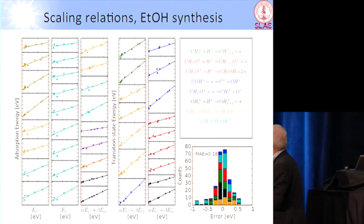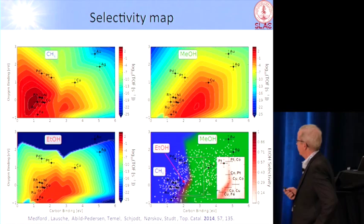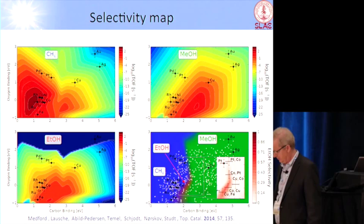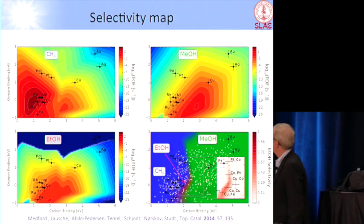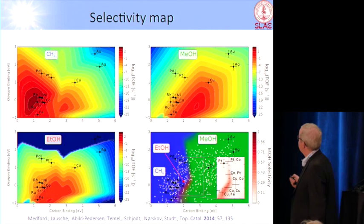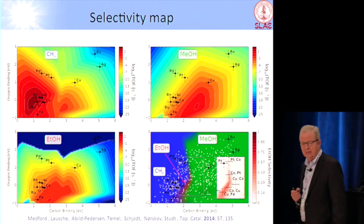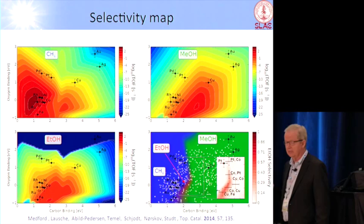I should say that what I'm looking at now are catalysts with lots of steps, because steps are the most active parts of any solid catalyst. These are maps now of activity. This is a color map — red means high rate, blue means no rate — and it's plotted as a function of the carbon binding energy and the oxygen binding energy to the surface. I put different elemental metal catalysts on here, including an uncertainty in how we calculate this.